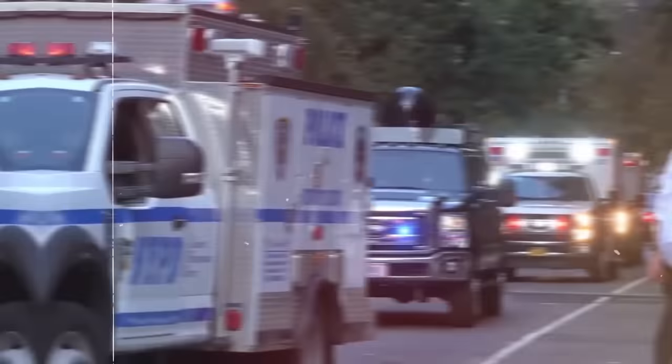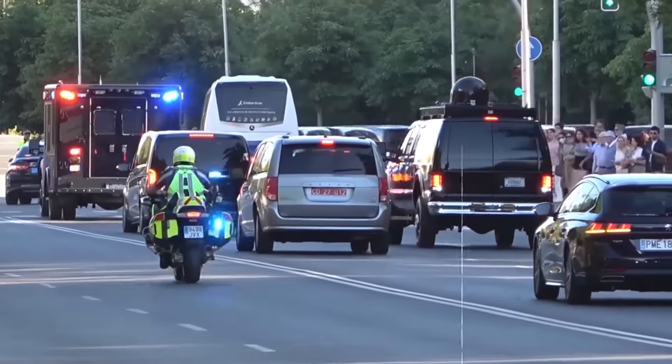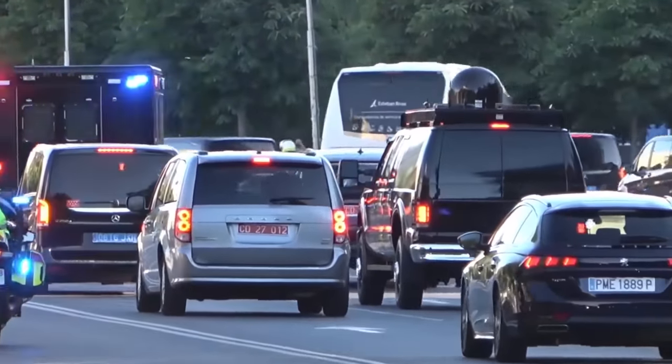Next is the Road Runner, which is essentially a moving communication center that gives the motorcade access to satellites, the internet, and other connections.